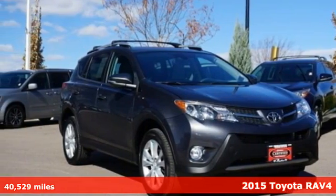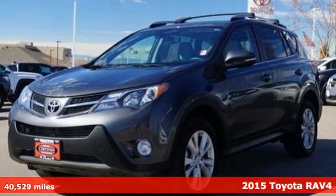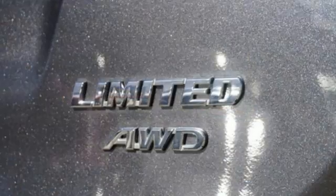Here's a 2015 Toyota RAV4. This dynamic, elegant and spacious RAV4 is the right choice for whatever's next. And it comes with all the amenities you need.